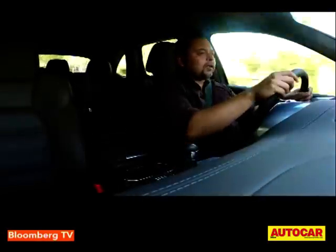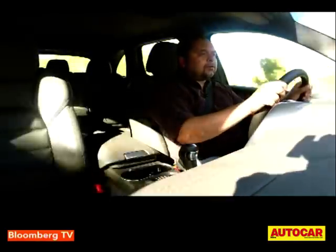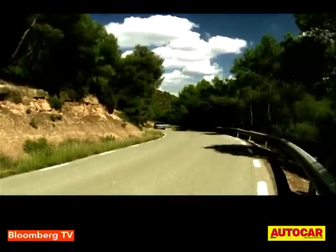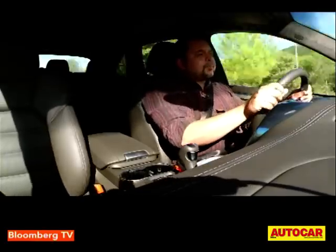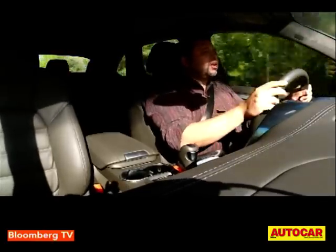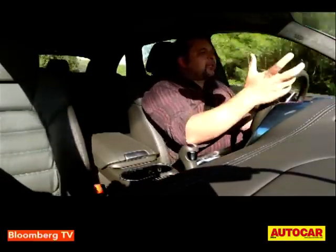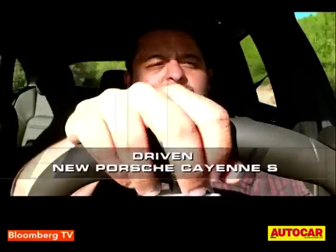Porsche always said they didn't want their Cayenne to ride like a sports car — they didn't want it to feel hard and uncomfortable. With this car they've improved the ride even further by increasing the variation between comfort and sport modes. Comfort is noticeably more comfortable and you don't really feel too many bumps, and it's also nicer in sport because they've allowed the car to harden itself even more. It has really worked impressively for Porsche.